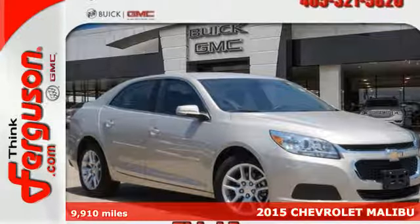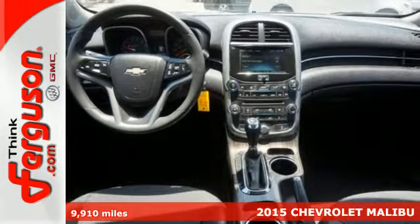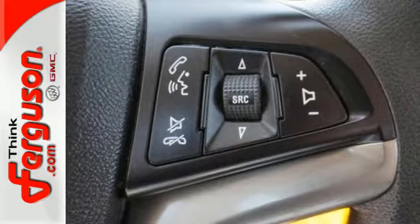It's a 2015 Chevrolet Malibu. For strength you can feel and a style that shouts for attention, look no further than this attractive and well-equipped option.